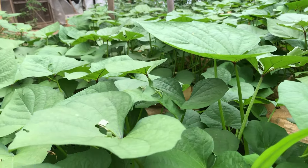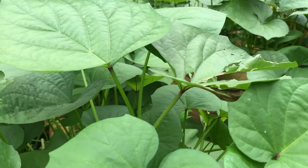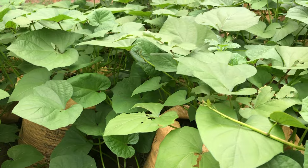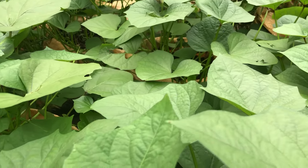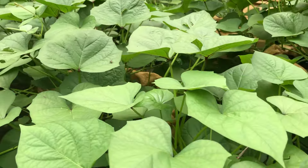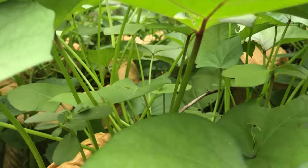I will end here. If you love the video, please like, comment, and share so it gets to so many other people. You can do this anywhere inside your compound — this is sweet potatoes, and you can do it anywhere.